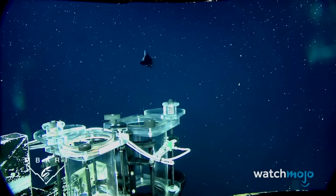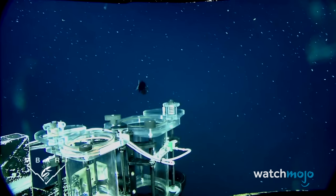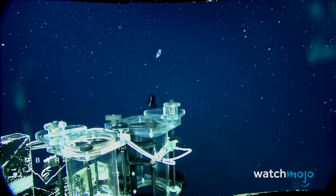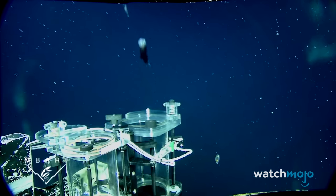Not much is known about barrel-eyes, which are sometimes called spookfish — possibly because everyone who sees them gets spooked and immediately swims away in terror. They can also rotate their eyes to avoid predators, or to avoid being captured by scientists.